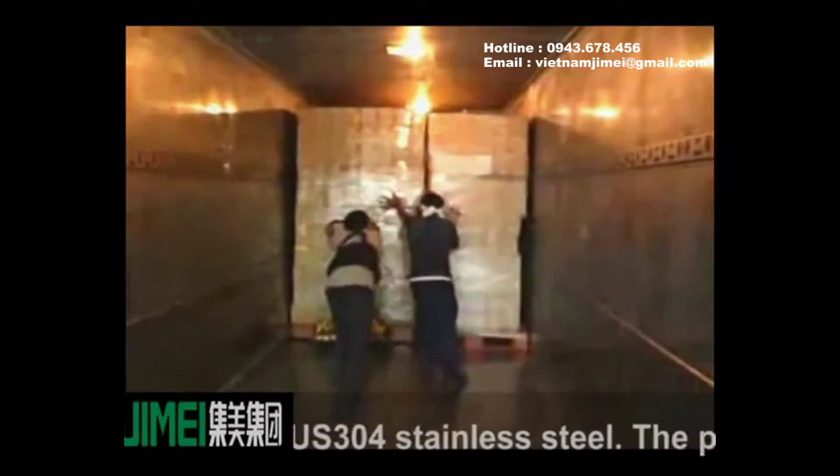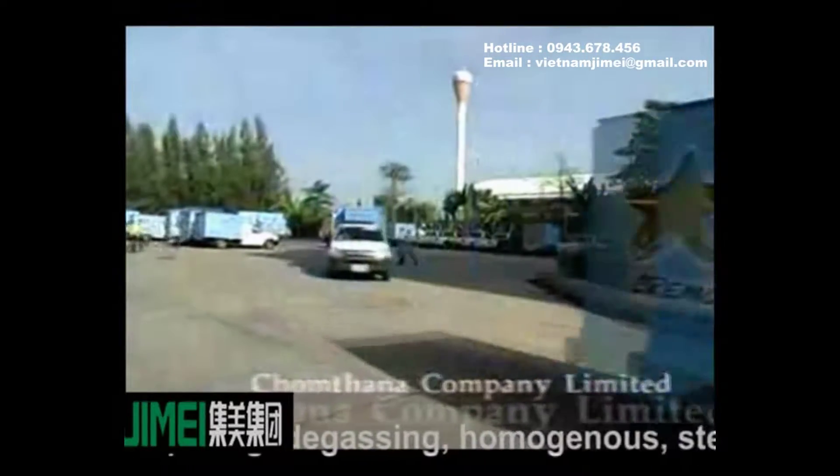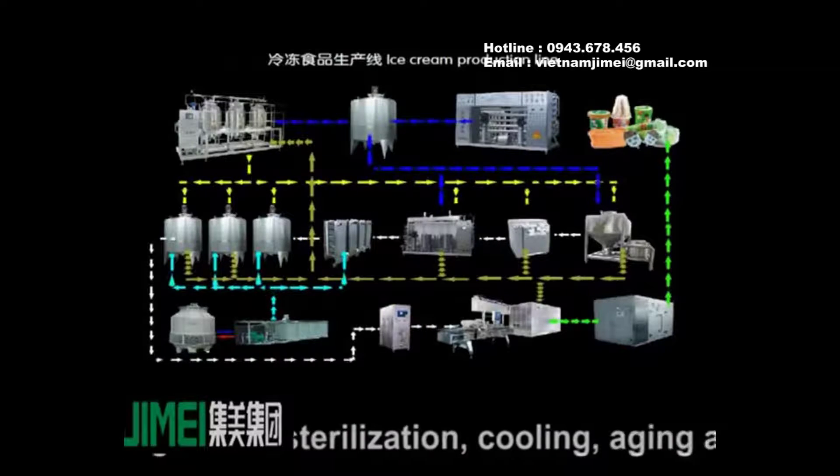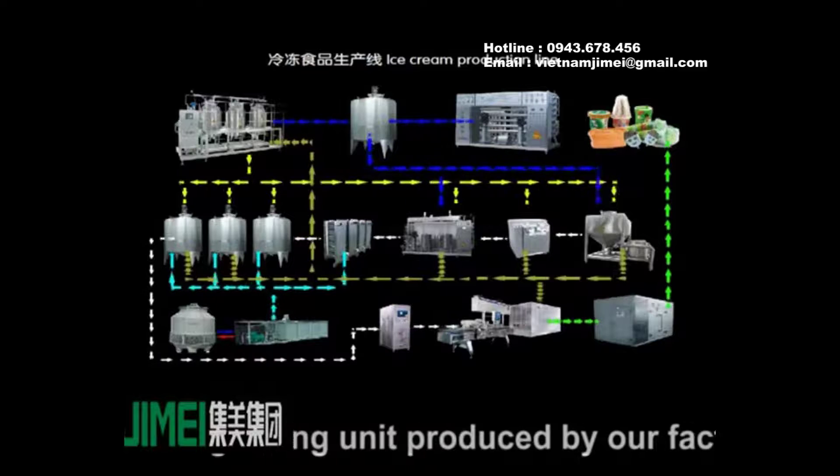The pre-treatment process includes mixing, preparing, degassing, homogeneous, sterilization, cooling, aging, and freezing.